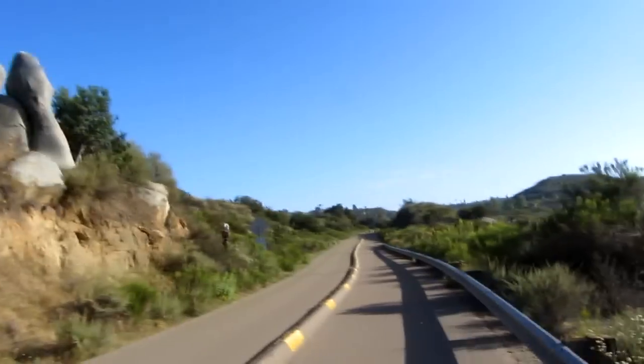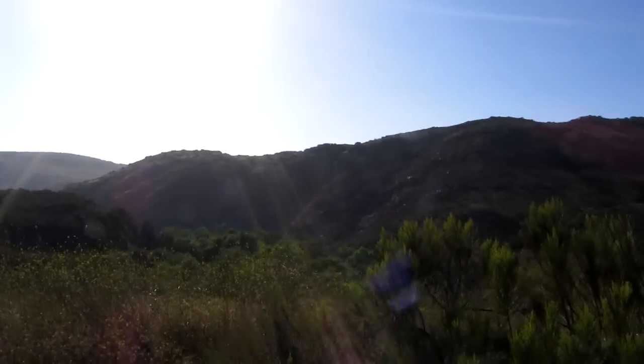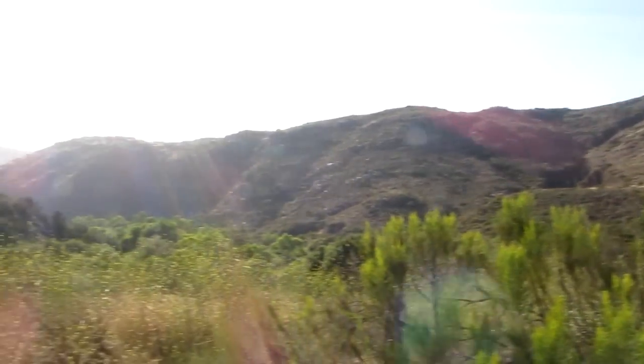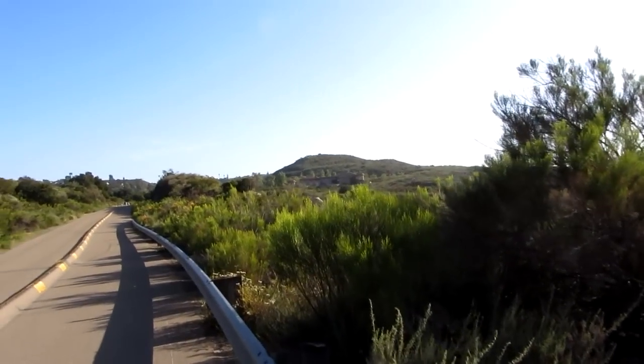There's all kinds of cool rock formations around here. So awesome. There's this little house out there — it's pretty cool.